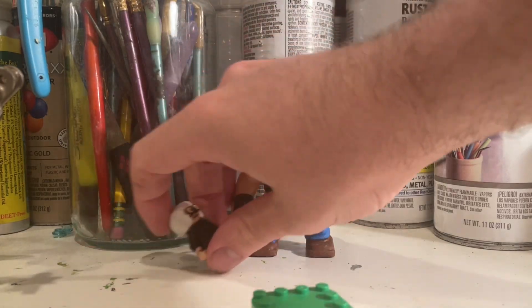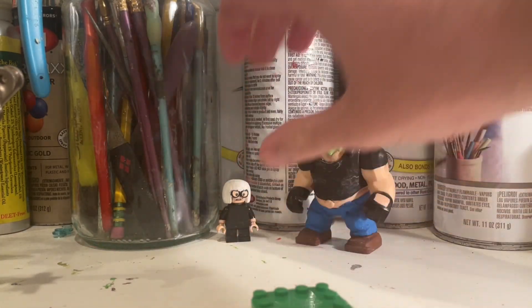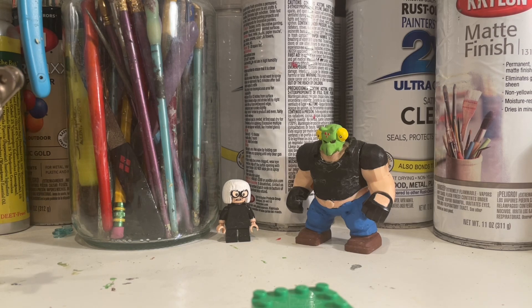Hello everybody, Russian Batman, back with another video. In today's video I'm doing a little amiibo showcase, and more specifically I am doing amiibos of people I know, or people's sig figs — signature characters, whatever you want to call them.